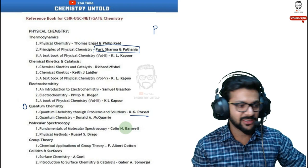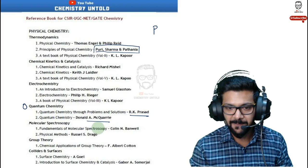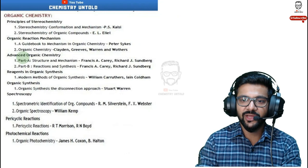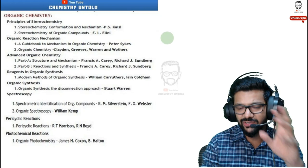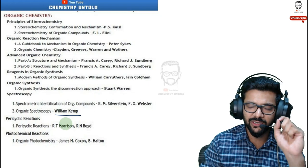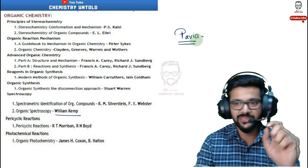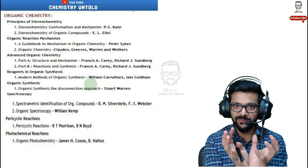R.K. Prasad is an Indian author book, more relevant to CSIR NET. Puri Sharma Pathania will be enough at least for those who just want to qualify; for a good rank, you'll need a few additional books. For organic chemistry, Clayden is the go-to book — really excellent. For spectroscopy, William Kemp is a good book, and Pavia is also highly recommended — its content is more relevant and in-depth for Indian students. If you want a single-package book for organic chemistry, start with Clayden.